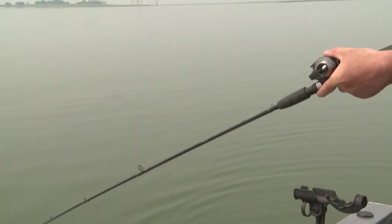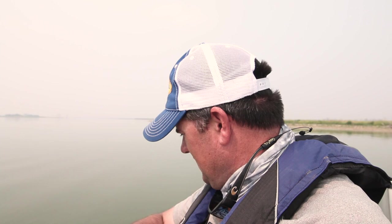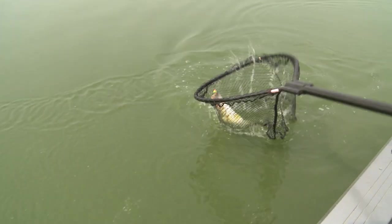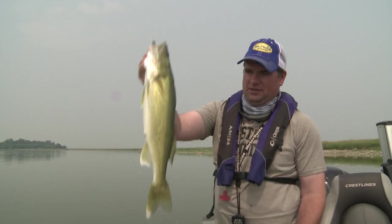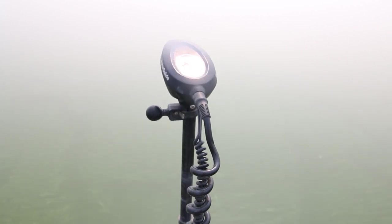Heavy fish. You know, this is the middle of the day with high sun. You can fish these bottom bouncers fast — up to two miles an hour — and use speed to trigger these fish. That's what we're doing today.